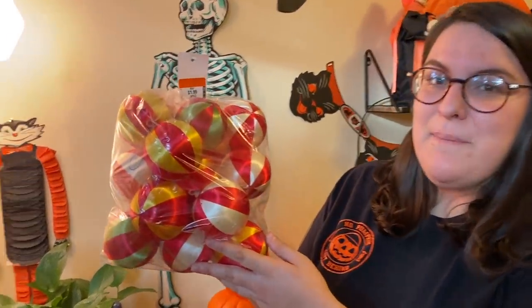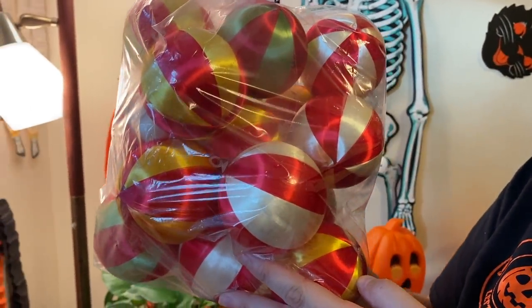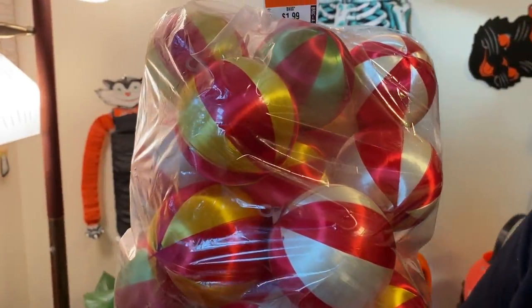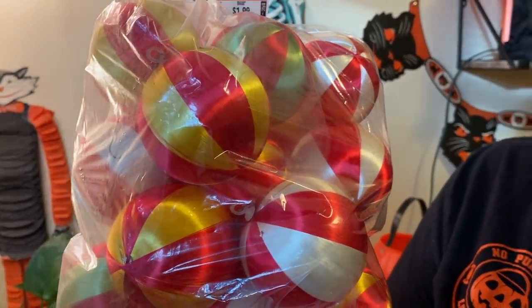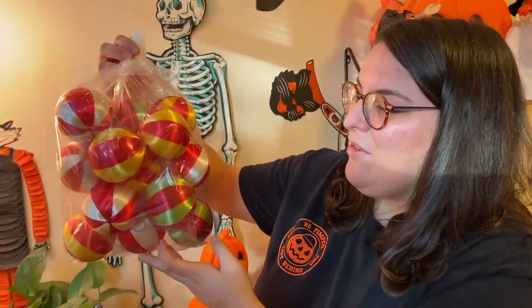The first thing I found at the thrift store was this awesome bag of vintage satin Christmas ornaments. These were really popular in the 70s. More common are the plain solid colors - the reds, blues, yellows, greens. These are really different because they're striped. They remind me of ribbon candy - they're really colorful and pretty, and I got a whole bag for two dollars!